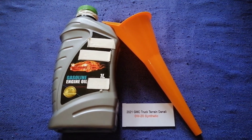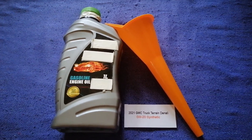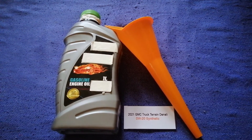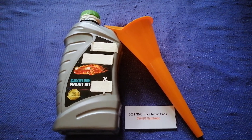You can change your oil as often as every three months, or you can ask your mechanic for the recommended oil type and frequency of changing your oil. So once again, the oil type for the 2021 GMC Terrain is 0W-20.